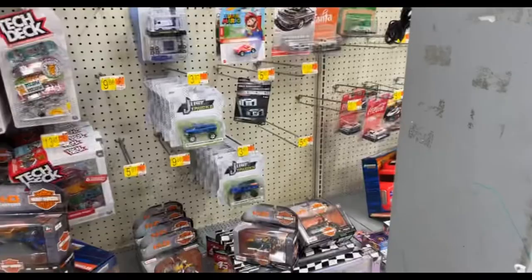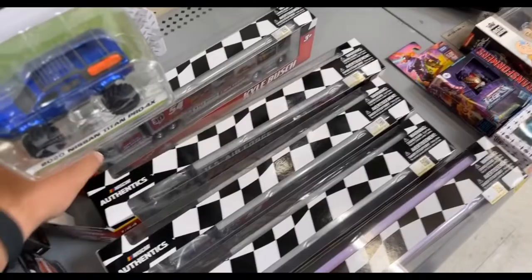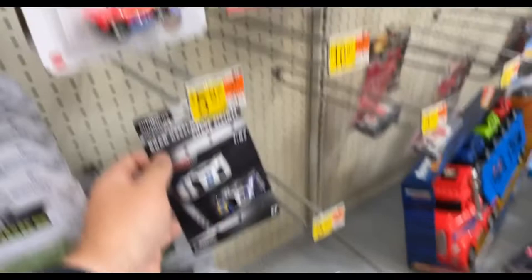Unfortunately all we have here are some new haulers, but I'm not a big hauler guy. They've got Eric Jones, Kyle Busch five-win sweep, and Dan Suarez's two teeth. So unfortunately we'll have to try at the next place. Walmart was unsuccessful - they only had a couple of haulers and no new wave of cars.